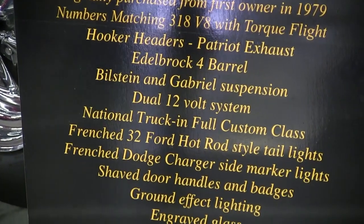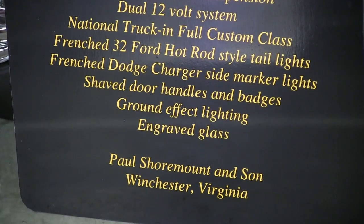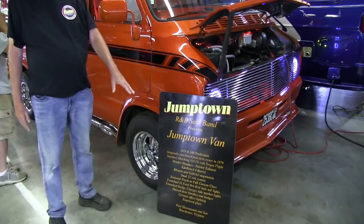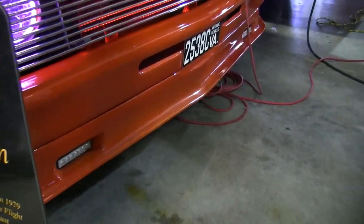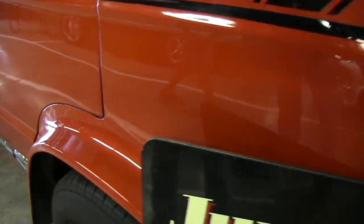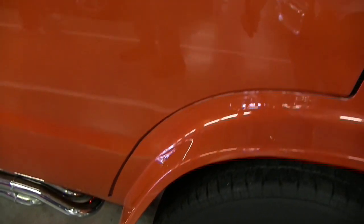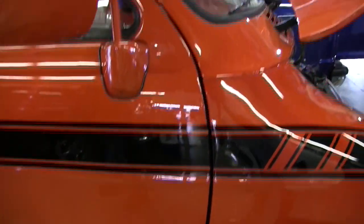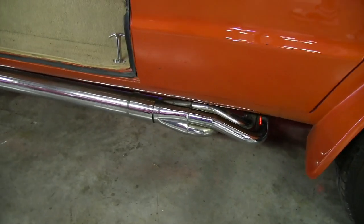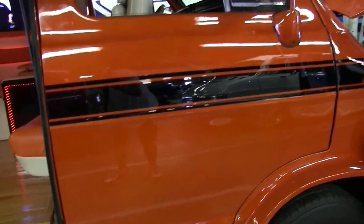Some of the features on the van: it's a full custom for the national trucking, molded spoiler into the front wheel wells. Rear flares are also molded. All badges have been removed, door handles and door locks have been removed.